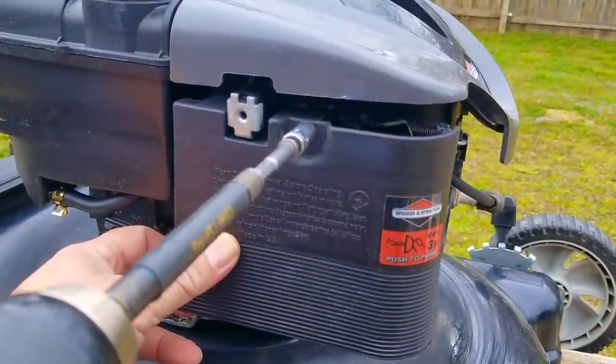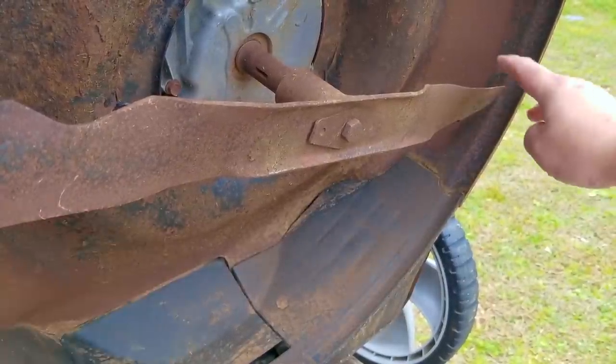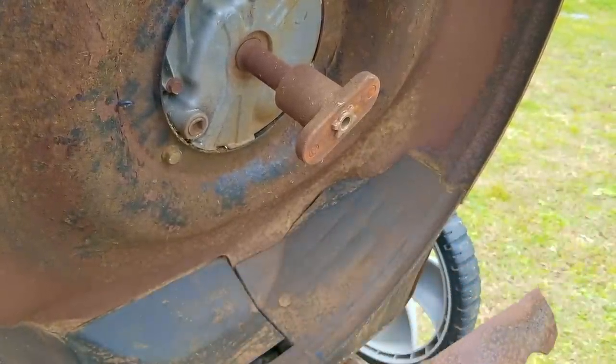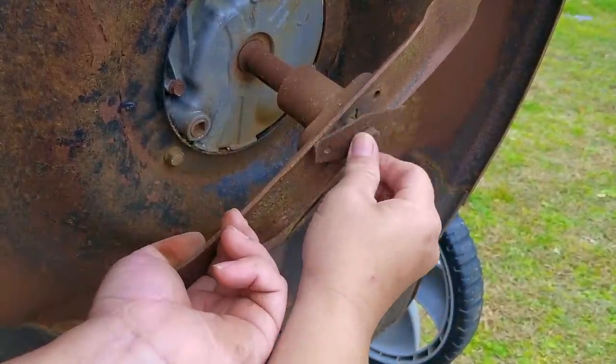The blade is in decent shape and to be honest it's not super sharp, but it's better than most. However, since I'm here, I'm just going to remove it and sharpen it. There's no special technique to sharpening it — just put an edge back on it and resist the urge to reshape it, which could take off a lot of material and might cause you to have to balance it.